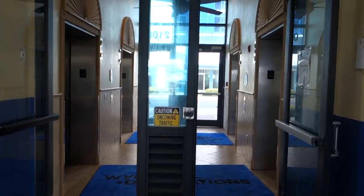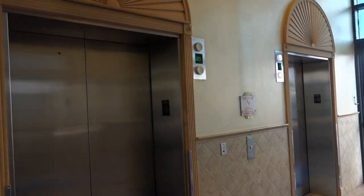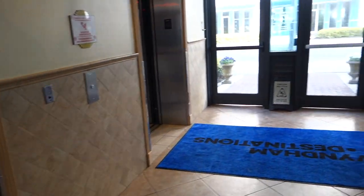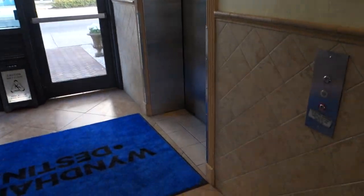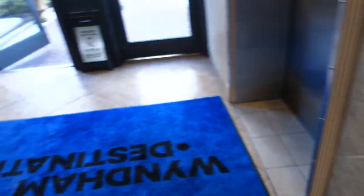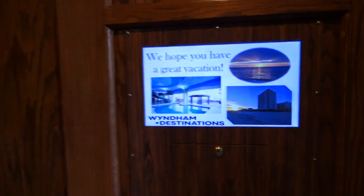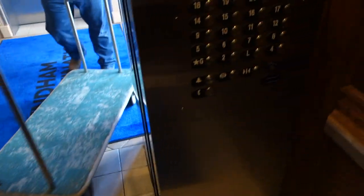These are the elevators here at the Wyndham Towers on the Grove in North Myrtle Beach, South Carolina. We got Otis Series 4 call stations and lanterns, as you can see, but on the inside we have Otis Series 5.